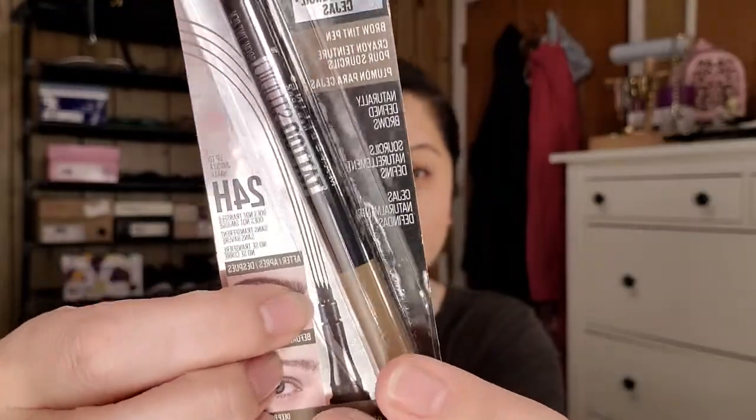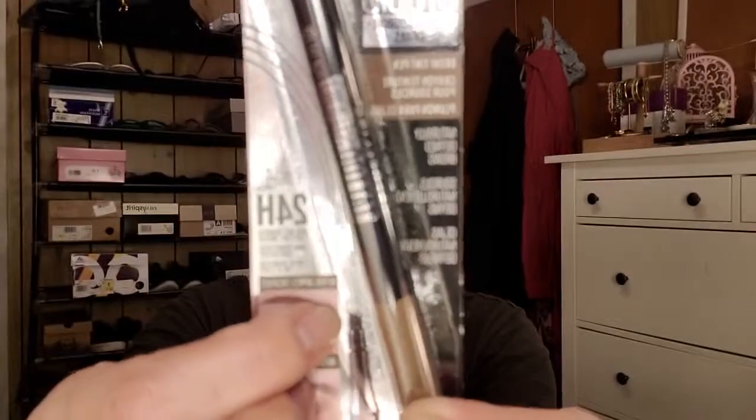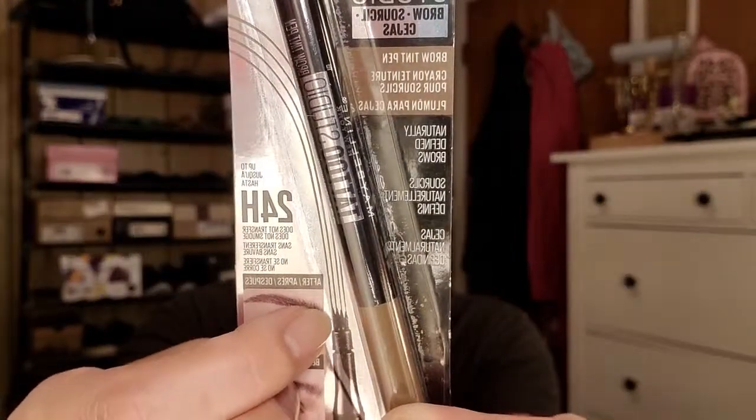Next is the Maybelline Tattoo Studio Brow Tint Pen. I have this and I love it, so I wanted to have a backup — which I said I wouldn't do anymore for makeup, but I was like, you know what, I just want another one. This one is in deep brown and it literally looks like that. I think I like it because it mimics your hair. I've only used it once but I really liked it enough to get another one.